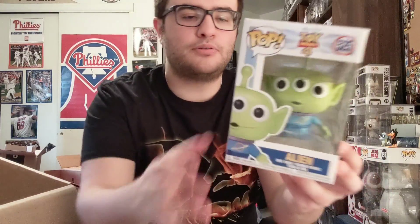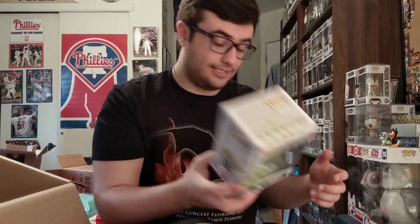Toy Story 4 is huge and Comic-Con is a month after it comes out, so there has to be an SDCC exclusive. This pop is awesome — I'm definitely doing an out-of-box review of all of these. Pizza planet outfit, everything.